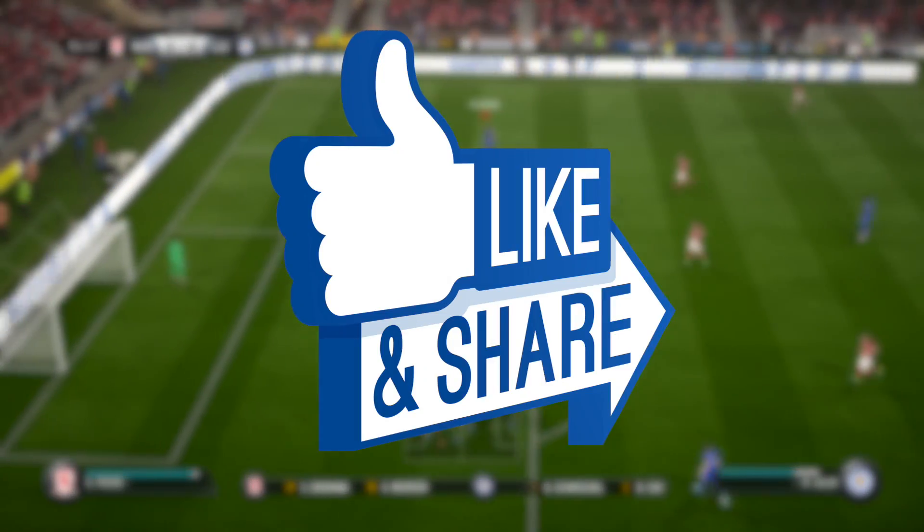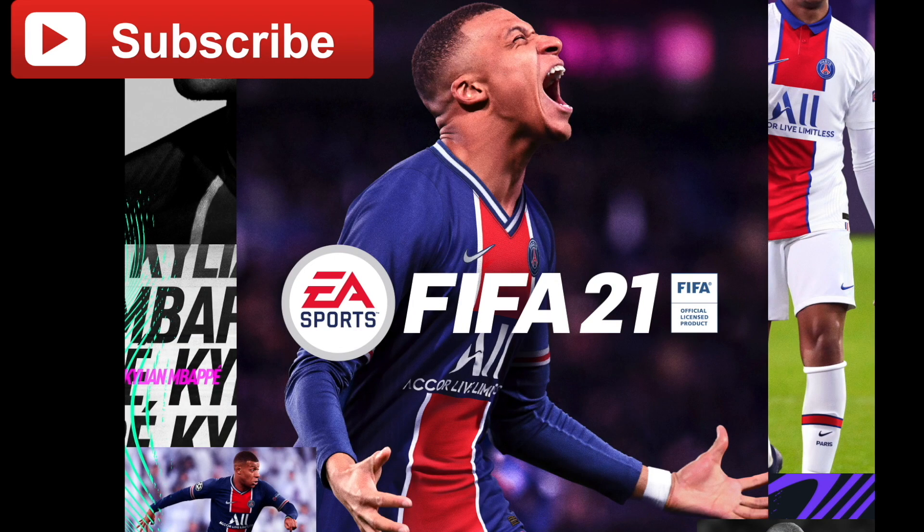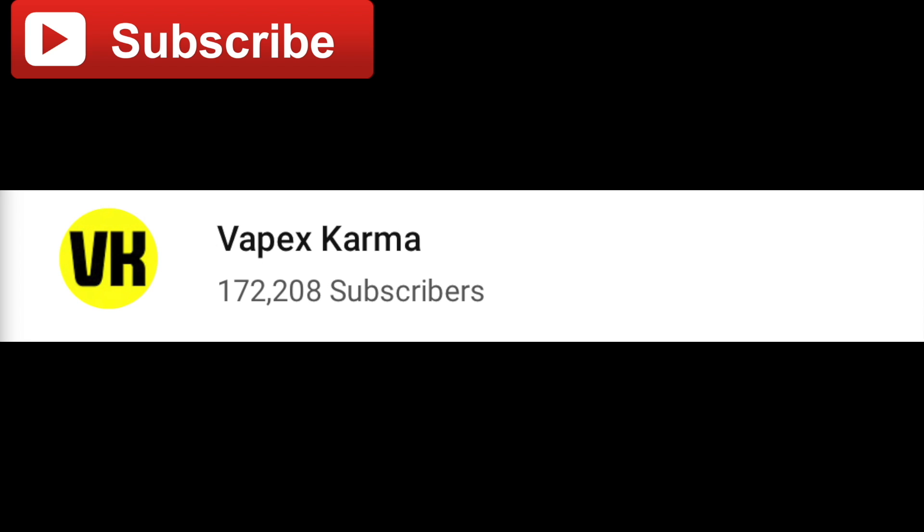As always, if you enjoy today's video, remember to leave a thumbs up. To get all the latest FIFA 21 news and content, make sure you subscribe to this channel. I'm trying to get to 200,000 subscribers by the end of the year, so please help me out by subscribing today.